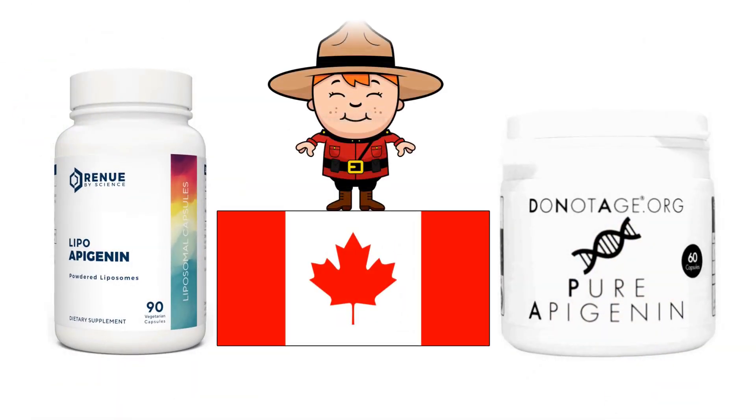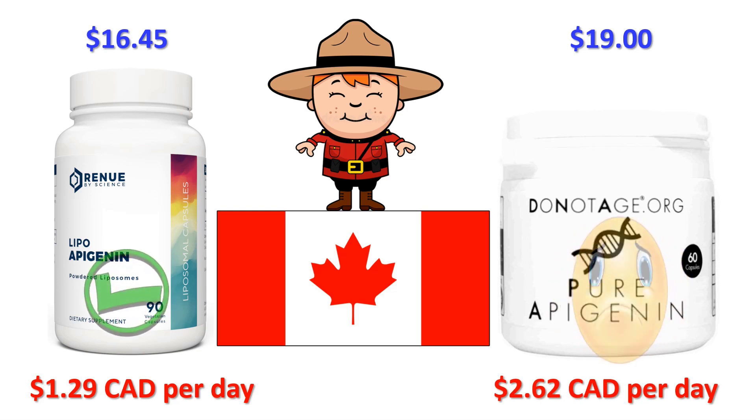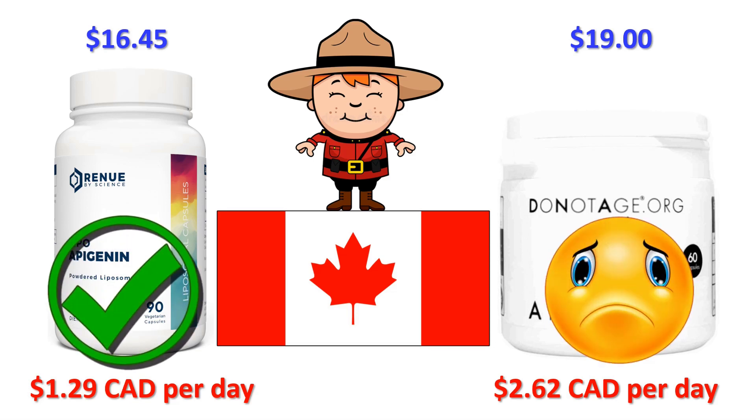Welcome Canada to the comparison videos. Shipping to a hamlet called Robb in Alberta, postcode T0E1X0: Renew by Science shipping to Robb is $16.45. DoNotAge.org shipping to Alberta is $19. Including shipping, Renew by Science will cost you $1 a day — around $1.29 Canadian — and DoNotAge.org will cost you $2.03 a day, around $2.62 Canadian. So if you live in Canada, Renew by Science is around $1.33 Canadian a day cheaper than DoNotAge.org, which is around $39.90 Canadian per month.